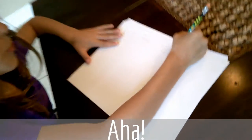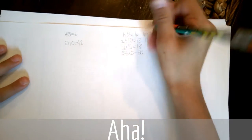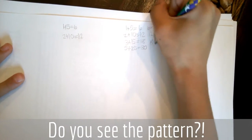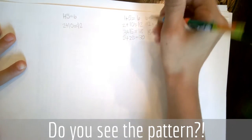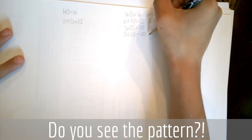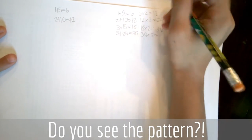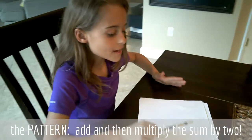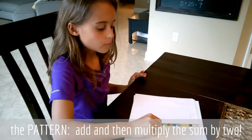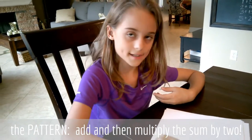And 12 times 2 equals 24. And 18 times 2 equals 36. And 30 times 2 equals 60. So the pattern is: take 1 plus 5 which equals 6, and then multiply by 2.